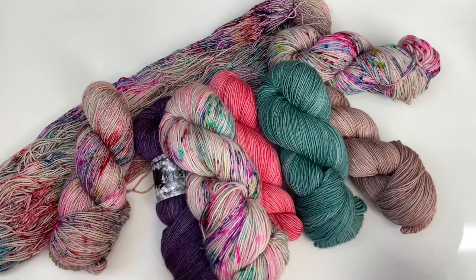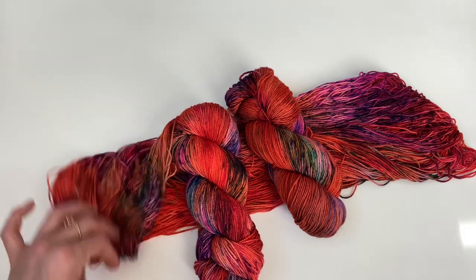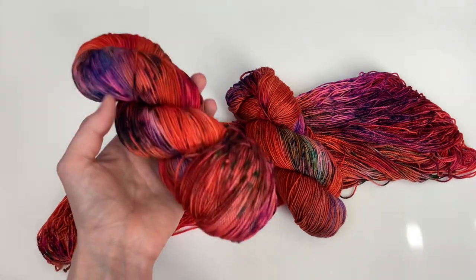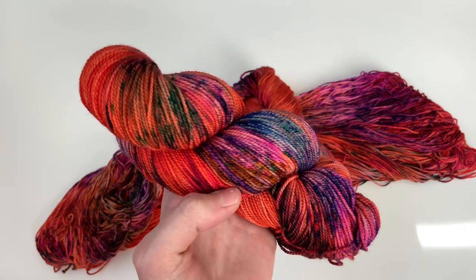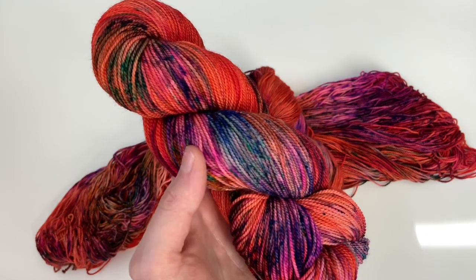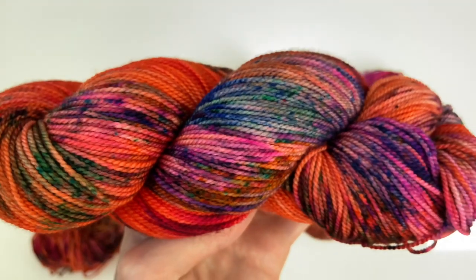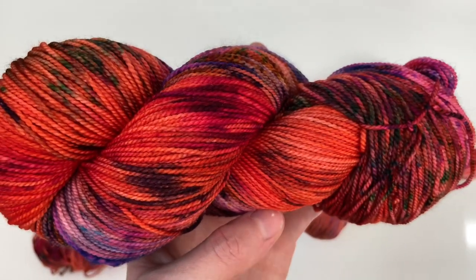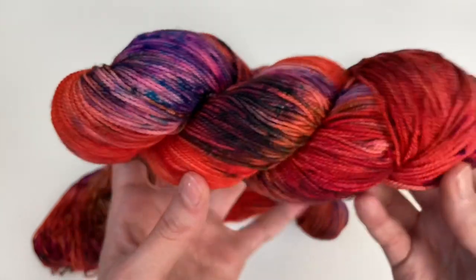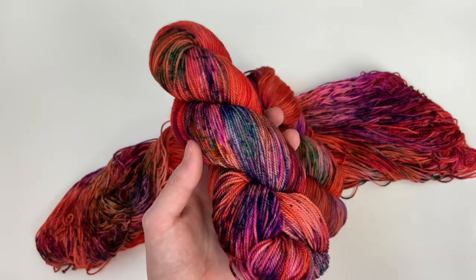Next speckled colorway is Foliage. I think this is such a beautiful combination of oranges and autumnal colors. I'm obsessed with this colorway — it's a really lovely shade of orange with speckles of blues blending with pinks, purples, greens, and some fiery orange that ties it all together. I wanted to create a colorway that really screamed foliage — the turning of the leaves. I think this is the epitome of fall.